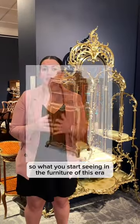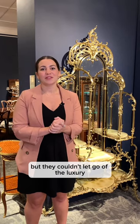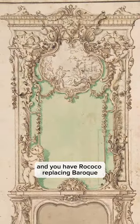So what you start seeing in the furniture of this era were smaller proportions, but they couldn't let go of the luxury. In comes Rococo, replacing Baroque.